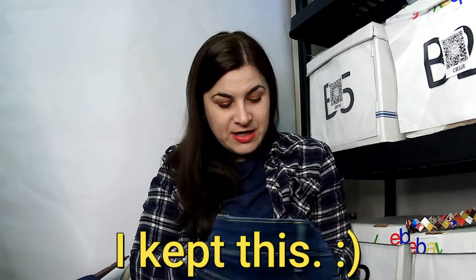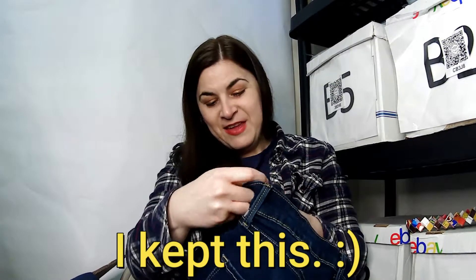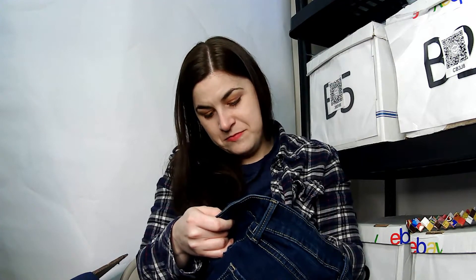This is a high rise skinny Denizen from Levi's. I'm not sure of the size — it's bothering me. There we go: an eight medium, 29 by 30.